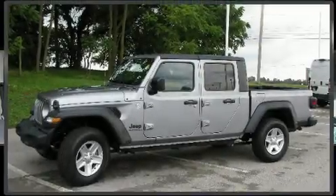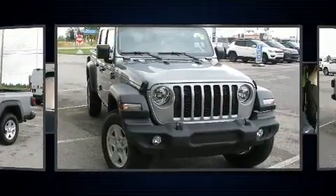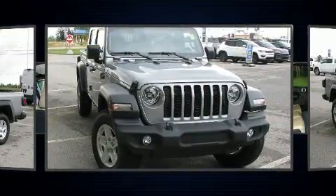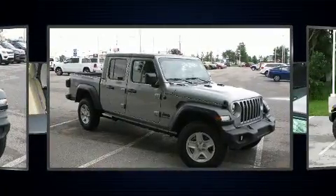Get excited about the 2020 Jeep Gladiator. This four-door, five-passenger truck is ready to drive off the showroom floor. It features an automatic transmission, four-wheel drive, and a refined six-cylinder engine.